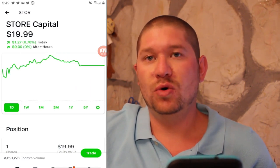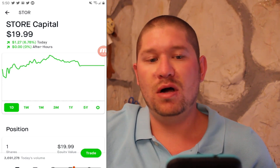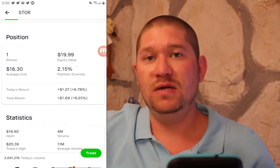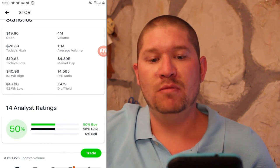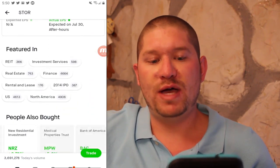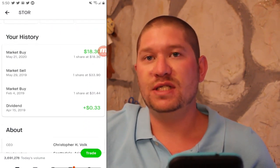Next is STOR Capital, ticker symbol STOR, at $19.99. I bought one share at $18.30 and I am up 9%. PE ratio of 14 with a dividend yield of 7.5%. They pay dividends of 33 cents.